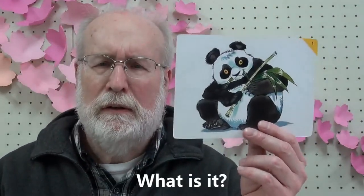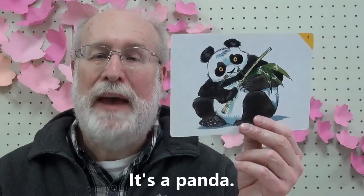What is it? It's a panda. Panda. Panda. P-p-p — just air, no voice. Panda.